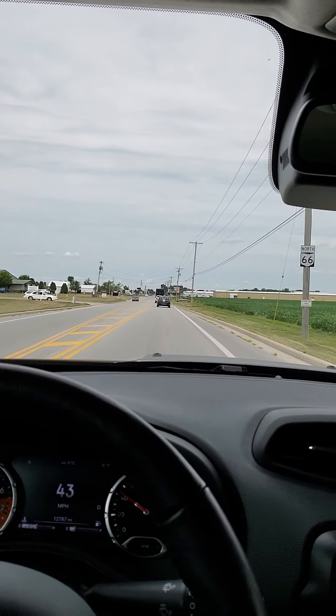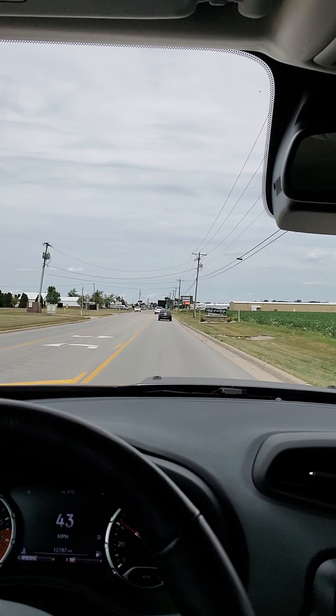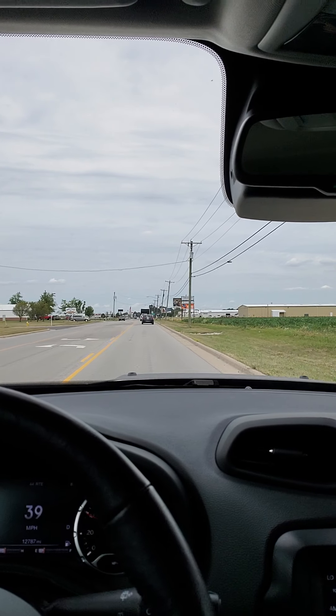Although compared to your Grand Cherokee it may seem like it's a little underpowered. I'm going to slow down a bit here and then hit the accelerator pretty hard so you can kind of see what kind of reaction time it has.